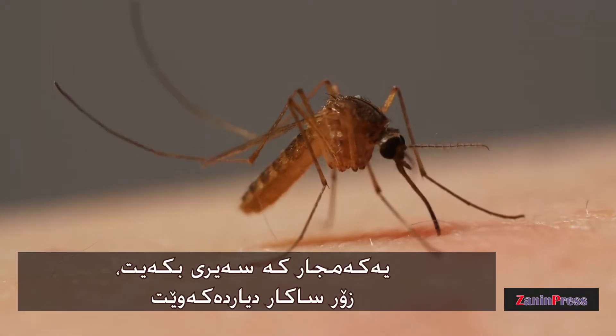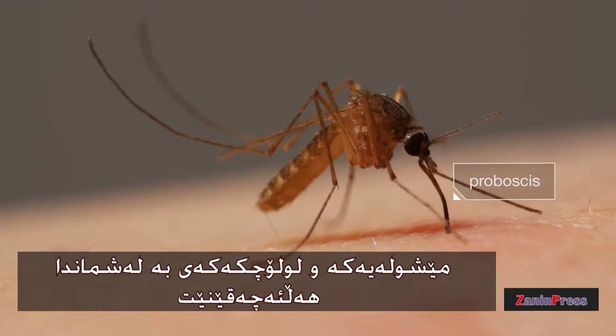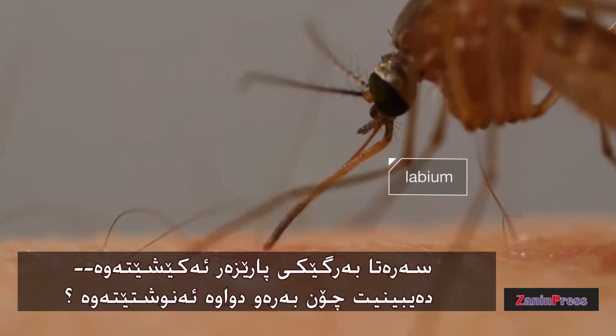At first glance, it looks simple — this mosquito digging her proboscis into us. But the tools she's using are sophisticated. First, a protective sheath retracts. See it bending back?